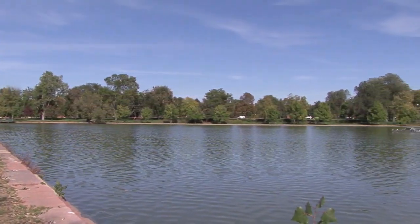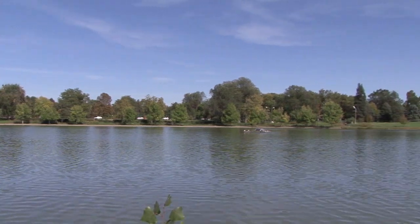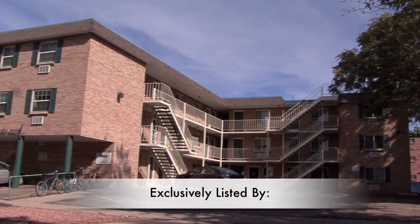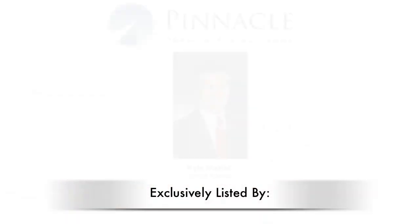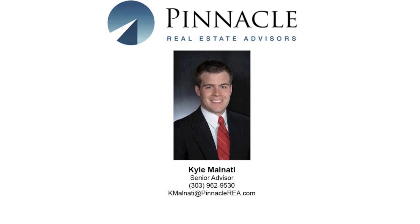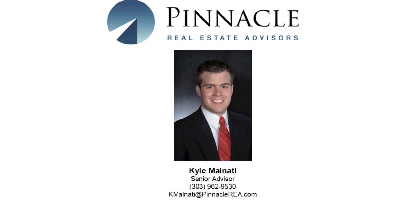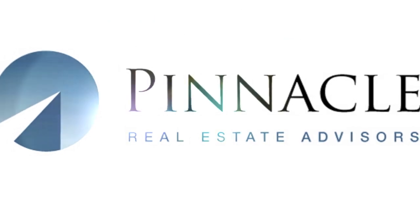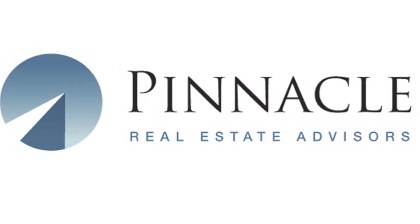Wash Park offers numerous recreational activities that can be enjoyed year-round. For more information on 150 South Clarkson Street, please contact Kyle Malnati at 303-962-9530 or visit our website at www.pinnaclerea.com.